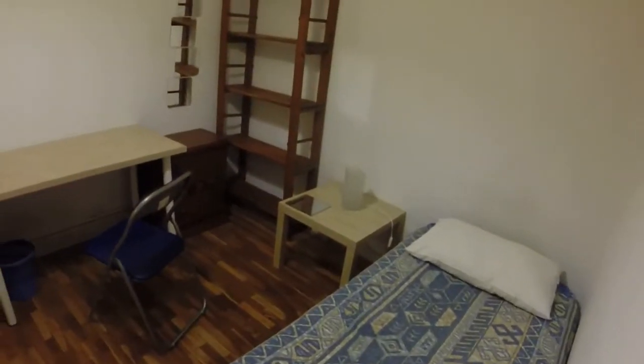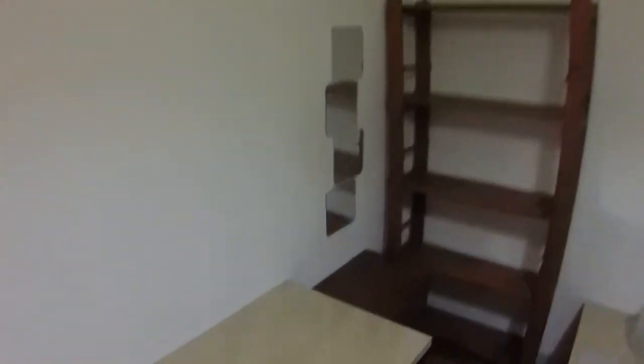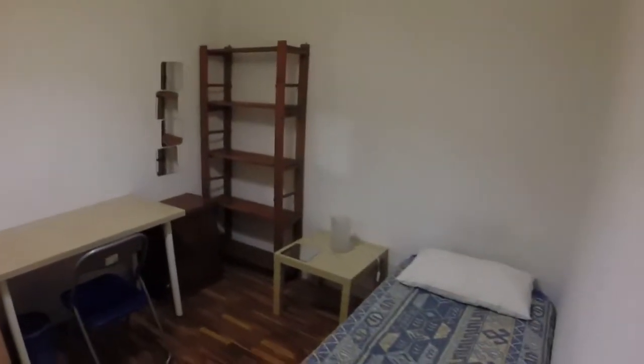Here we are. In this room we can see we have a single bed and next to the bed we can see this bedside table. We have a desk. We can see here a wardrobe with two doors and on the left side we can see two bookcases. This room has this small window that has a view to the corridor and all the house has individual natural gas heating in every room, and the wifi is included too in the place.